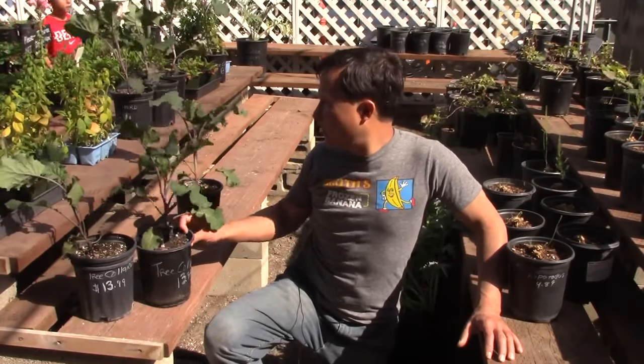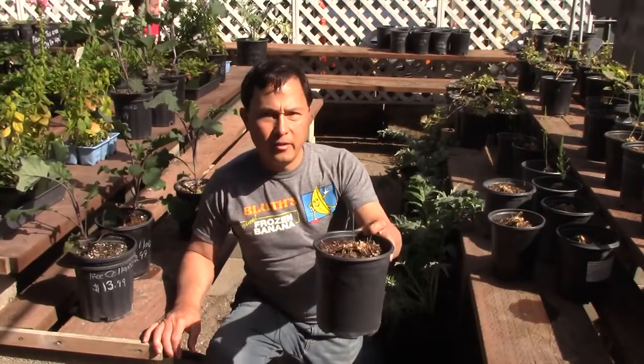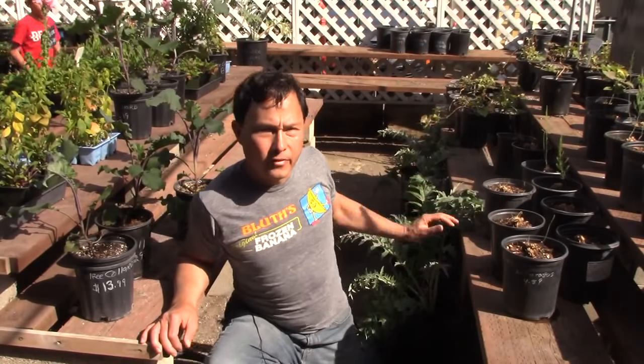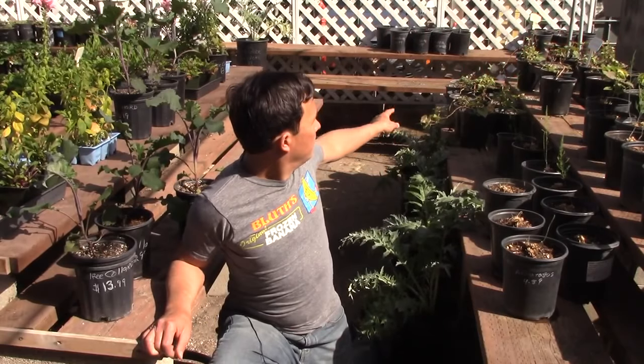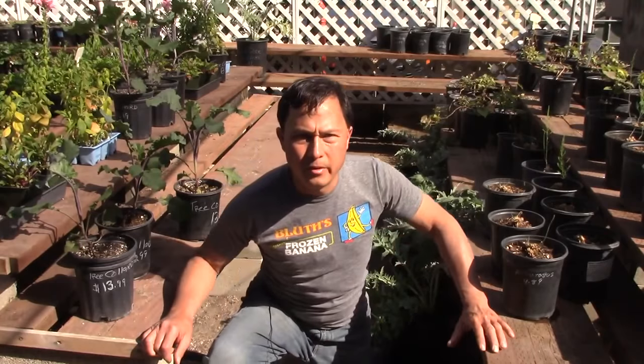Aside from the tree collards, on this side they have asparagus — little asparagus coming up. Asparagus you plant once and it comes back year after year. They also have things like artichoke, which is another perennial vegetable, sweet potatoes, and sunchokes. Strawberries would also be another good perennial vegetable to plant.